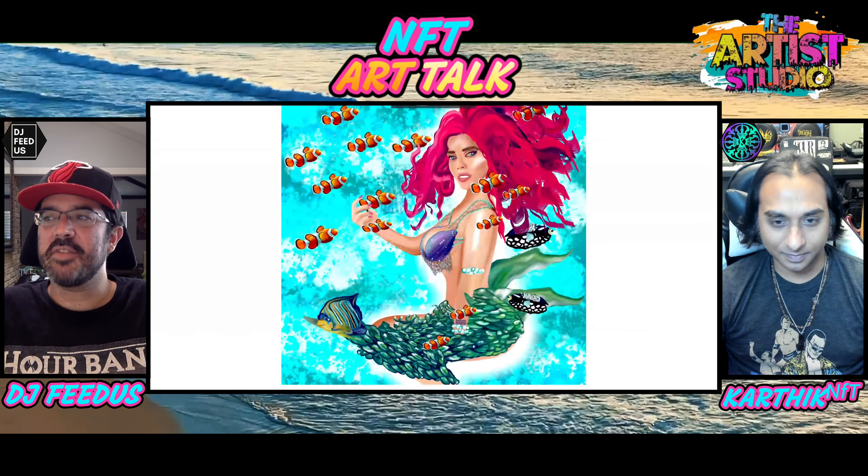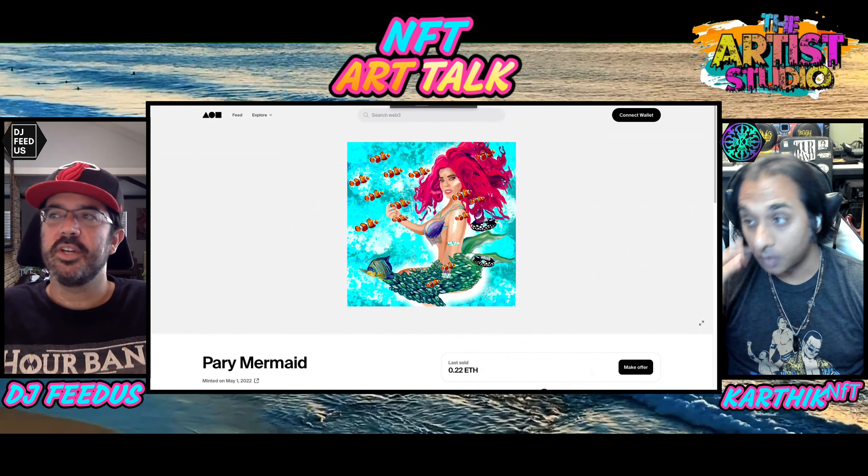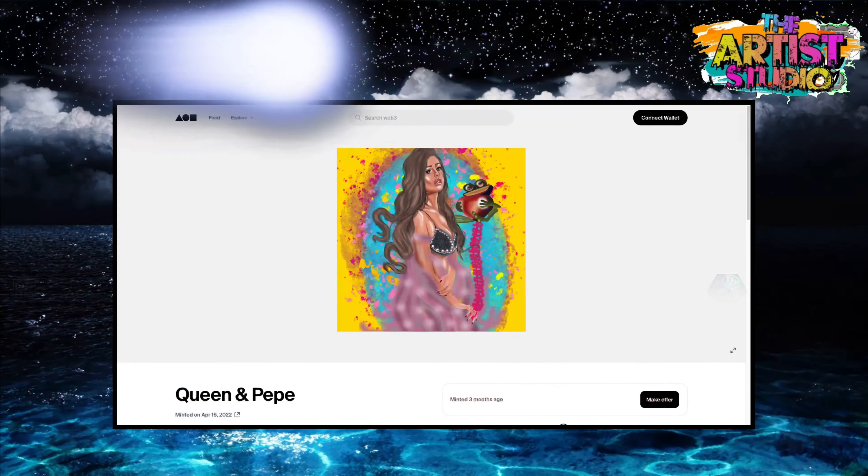I really like this artist a lot. I love the colors, very light, very fun — kind of cartoonish. Let's show some more of her art. Let's go to that next piece that we kind of had.